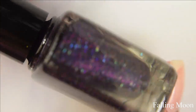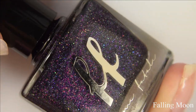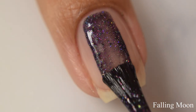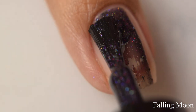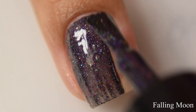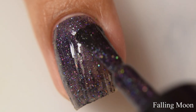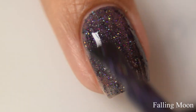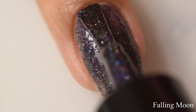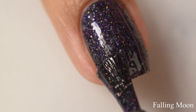First up is Falling Moon. This is described as a sheer black jelly base which suspends charcoal holographic glitters, rich purple holographic micro glitters, holographic flicks, and the softest purple sheen. It has a very rich, dense feeling on application with quite a jelly sort of feel. It is quite heavy in terms of brush stroke, so go in lightly as you can get dragging if you are too heavy on application.